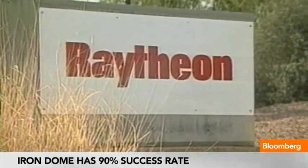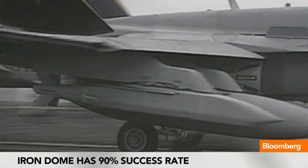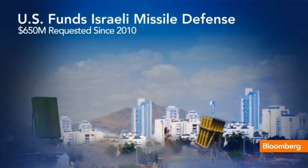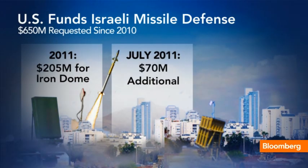In a call with President Obama over the weekend, Israeli Prime Minister Benjamin Netanyahu expressed deep appreciation for the money that the U.S. and President Obama himself has provided to fund the system, which he said has saved countless Israeli lives. Since 2010, Obama has requested about $650 million for Israeli missile defense systems, including $205 million in the fiscal 2011 budget. Back in July 2012, the president provided an additional $70 million to maximize production.